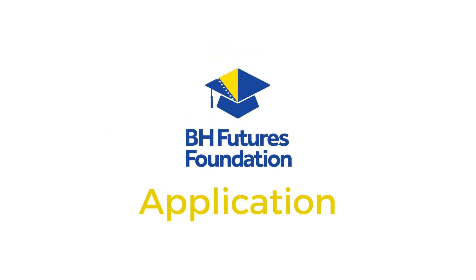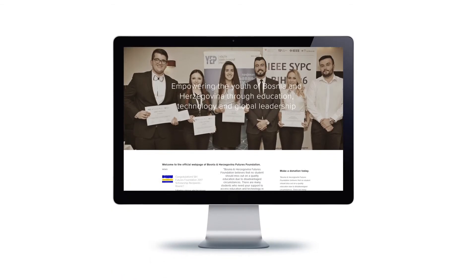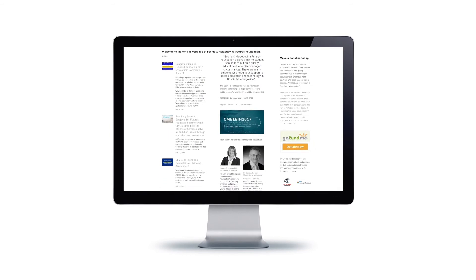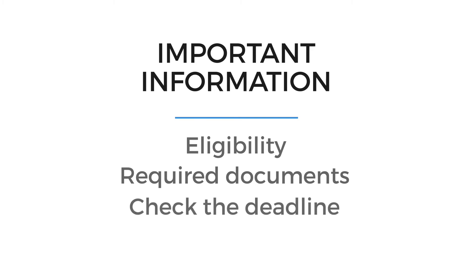I will also go through our application and give you some advice on it. When filling out any application, you start with the call you are applying to. Open the webpage or the document where you found the application and carefully read the call. Many applicants overlook important information such as eligibility and required documents, or even miss the deadline completely. The call also gives you a background about the call maker, their mission and vision. Always do research before applying, as this will help you identify with the call maker.